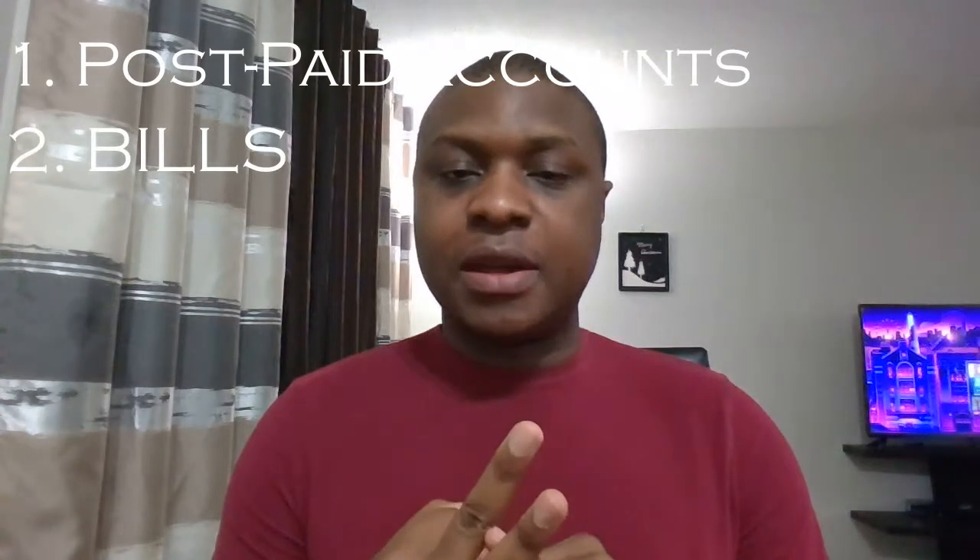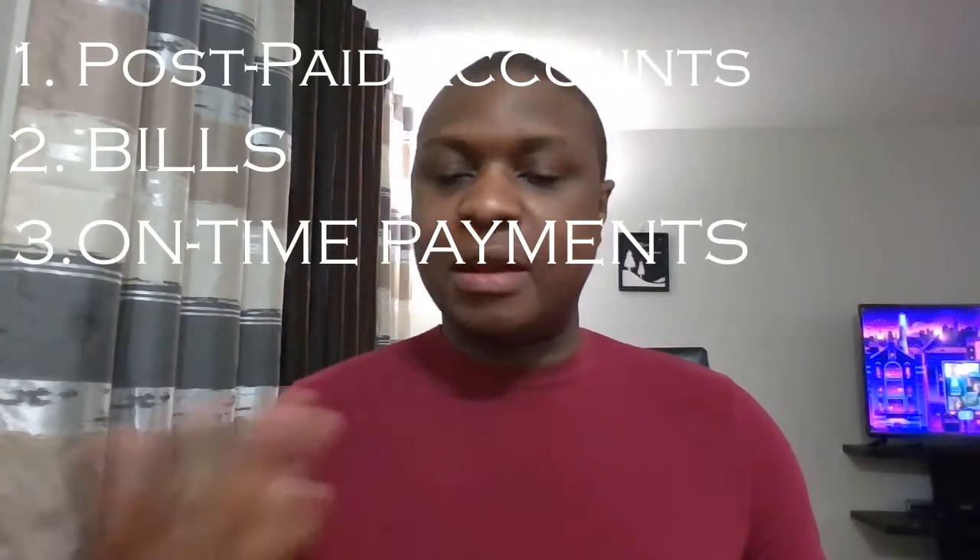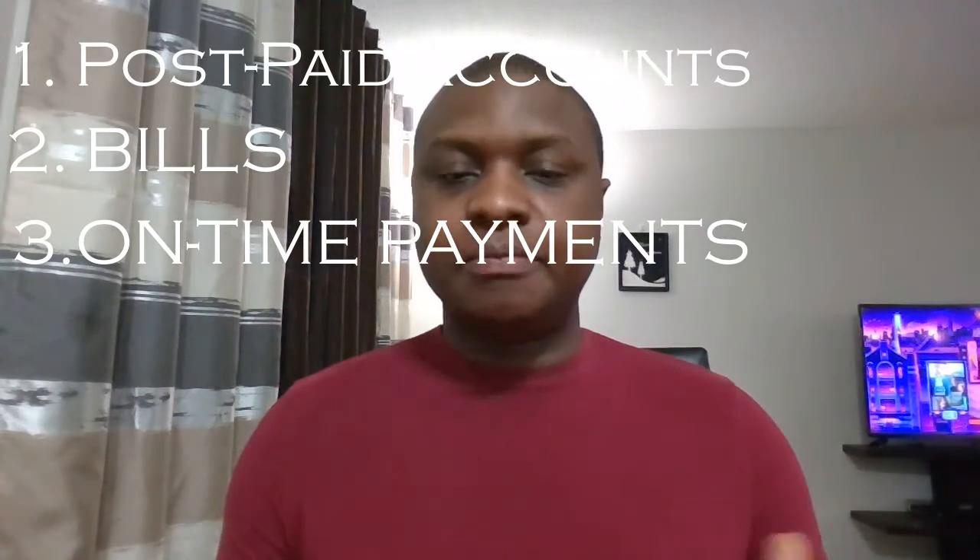I did an earlier video — you can click the link above to learn more about how to build credit in Canada as a newcomer. Basically, you need postpaid accounts, you need bills, and you need payments. Essentially it's about borrowing money and paying it back — that's how you build credit. Credit cards are a very quick way to build credit, but a lot of people have concerns about resisting the temptation to overspend.